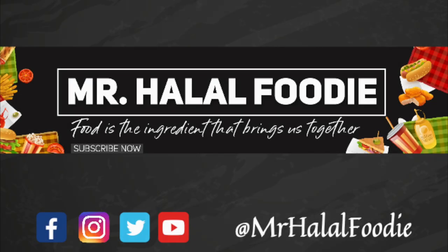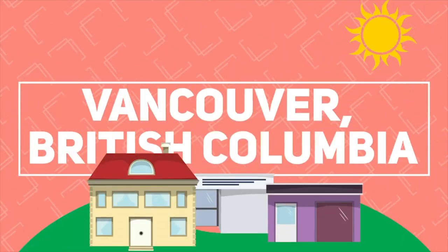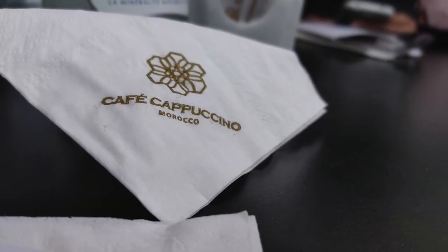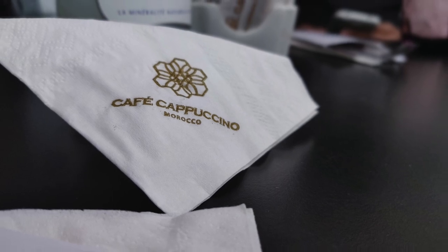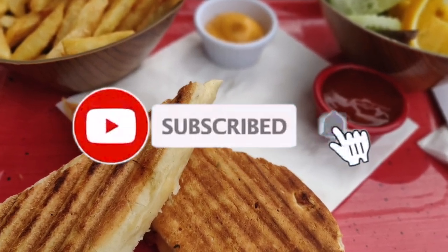Food is the ingredient that brings us together. We're still in Morocco, traveling throughout the country and trying different dishes. Make sure you subscribe to our channel so you're notified of new video uploads.